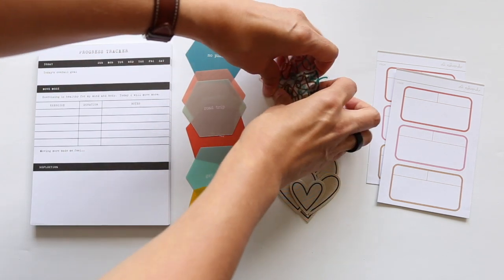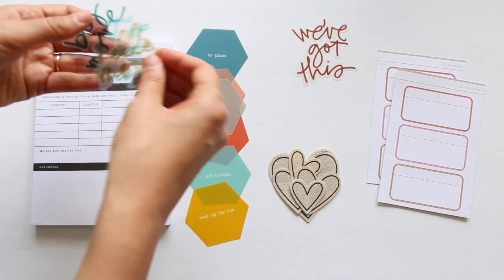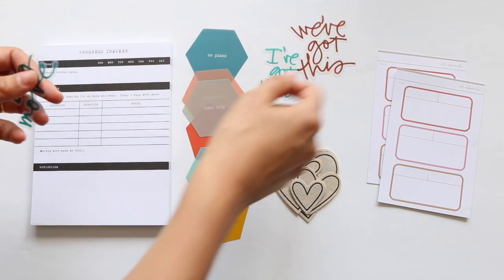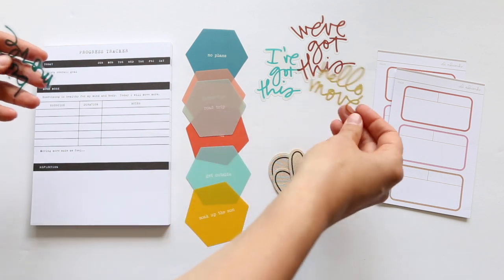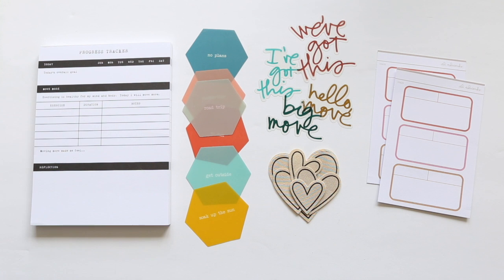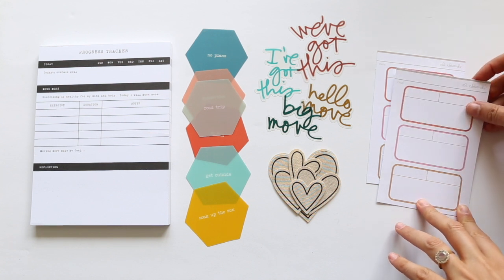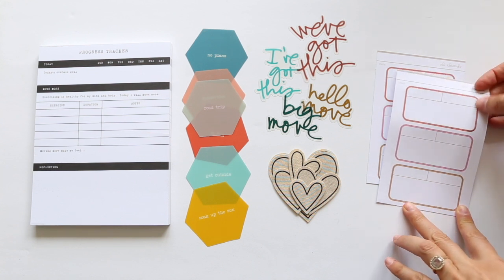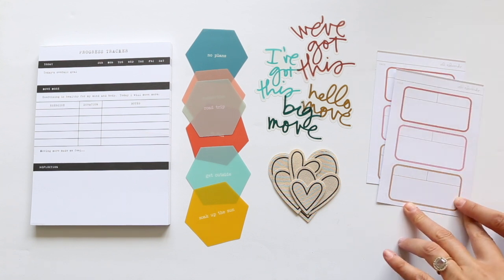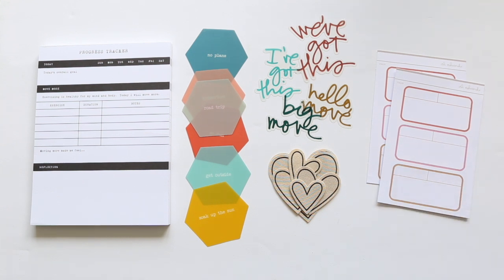Then we have a set of plastic word phrases: we've got this, I've got this, hello, move, and big move — depending on how you're telling your story. And then we have two of my favorite label sticker sheets in the color palette, with a few different colors including peach, pink, and a dark yellow. Those are the add-on options for all subscribers this month.